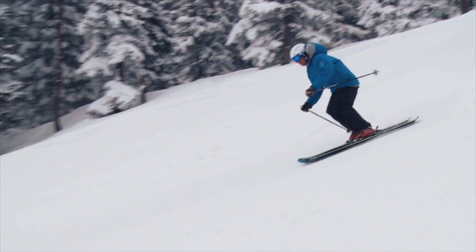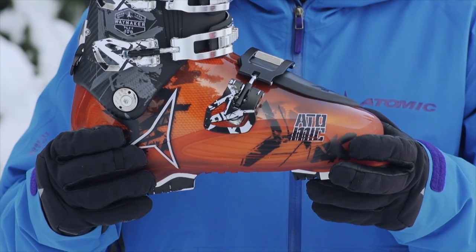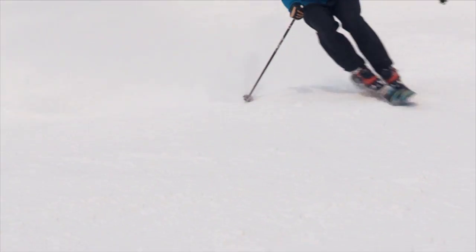And last but not least, the Waymaker 100 features our perfect medium fit with a narrow heel and a lite-fit zone on the outside of the foot, which allows it to adapt to your foot instantly, providing all-day comfort.